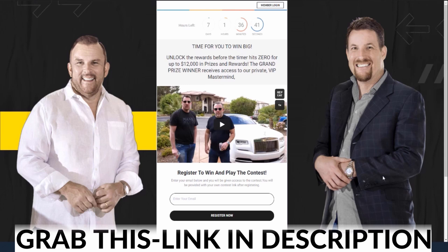What that means is 83% of the people that saw this page, they went and entered their email address, and they went right into our autoresponder.